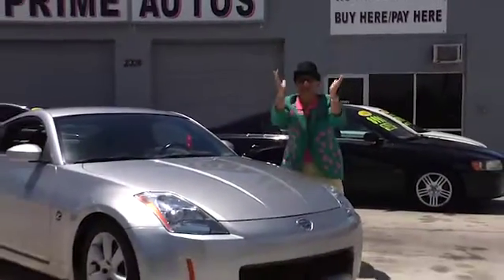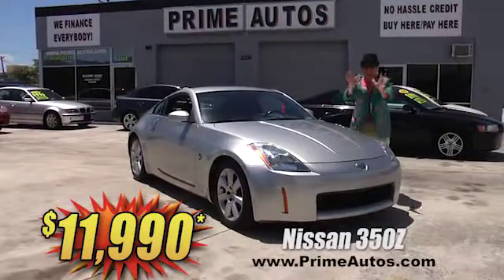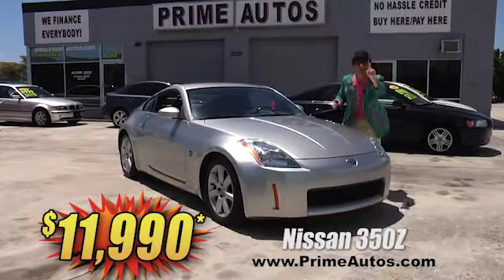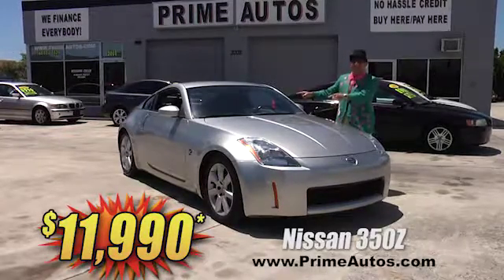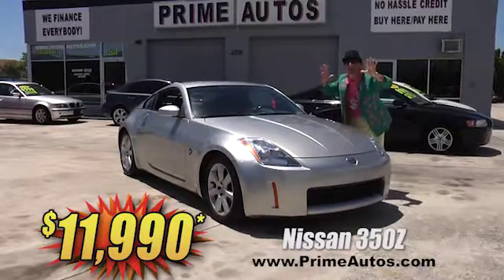I can't believe it — there are only 39,000 actual original miles on this unbelievable double extra clean one-owner Nissan 350Z with leather and all the extras. I'm telling you, this baby's only at Prime Autos and it's only $11,990.